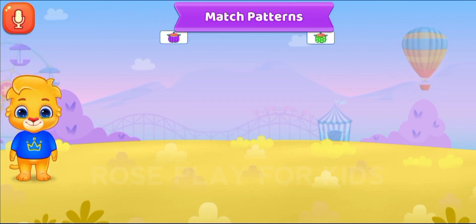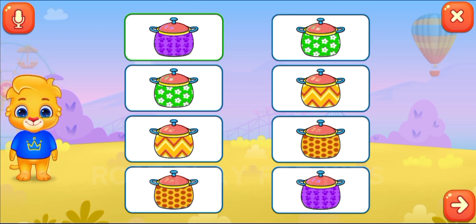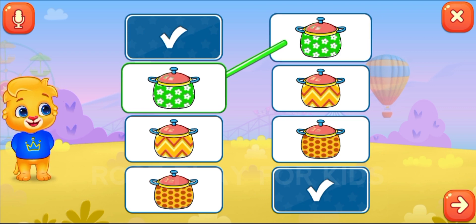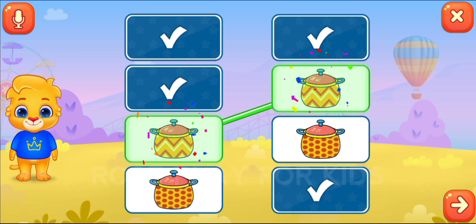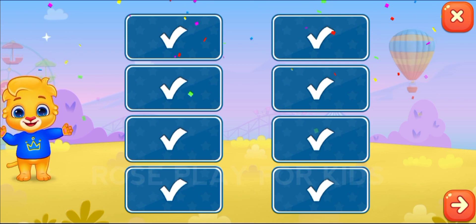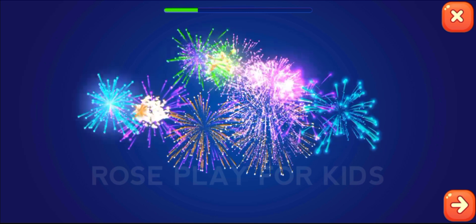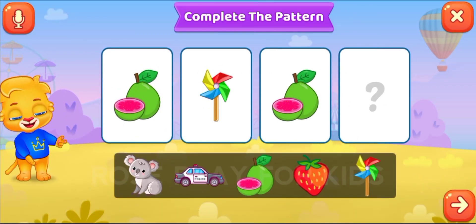Match patterns. Perfect! Complete the pattern.